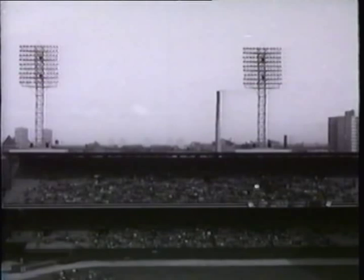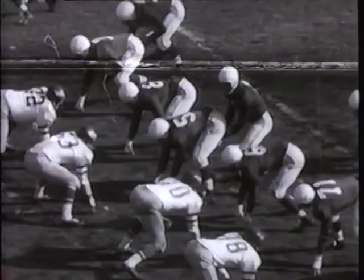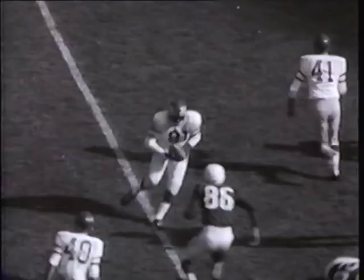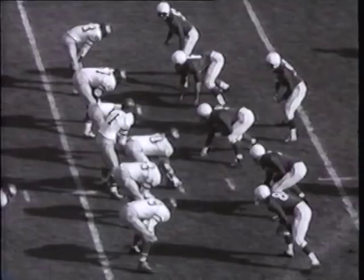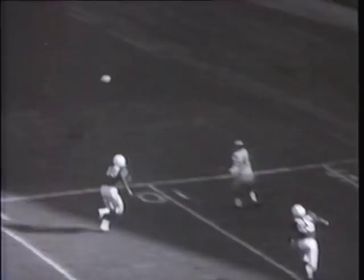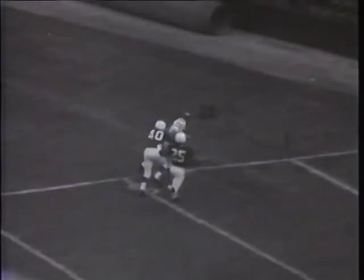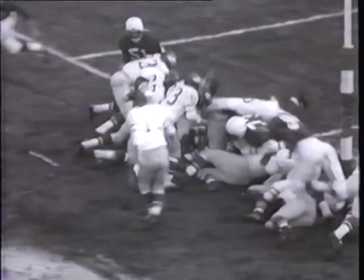The Philadelphia Eagles wing their way into Comiskey Park in Chicago to do battle with the Cardinals, getting their first glimpse of Coach Pop Ivy's razzle-dazzle double-wing T attack. Early in the opening period, veteran quarterback Lamar McCann is intercepted by Eddie Bell on the Cardinal 38. Norm Van Brocklin lifts a 35-yard aerial to Pete Retzlaff, putting the Eagles inside the five-yard line. Billy Barnes caroms over the opposition to break the ice for the Eagles in the first period — score seven to nothing.